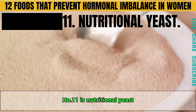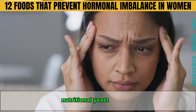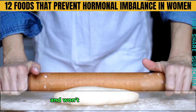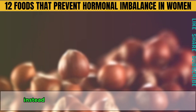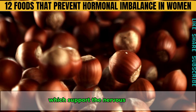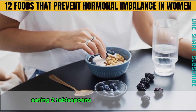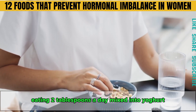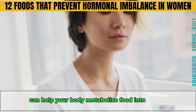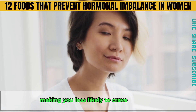Number eleven is nutritional yeast. If you often have a racing mind or anxiety, nutritional yeast can help. It's not the same as the yeast used in bread and won't cause a yeast infection. Instead, it has a nutty flavor and is rich in B vitamins, which support the nervous system and balance the stress hormone cortisol. Eating two tablespoons a day mixed into yogurt, sprinkled over salads or in soups can help your body metabolize food into energy and reduce insulin resistance, making you less likely to crave junk food.